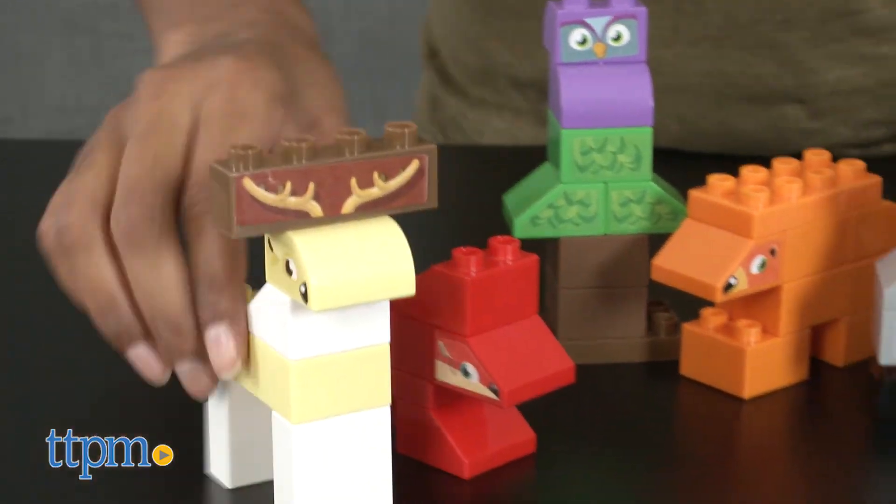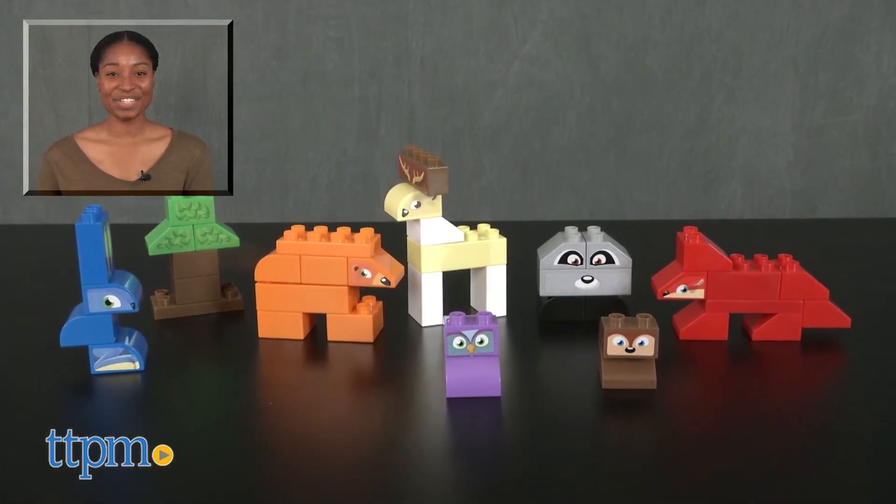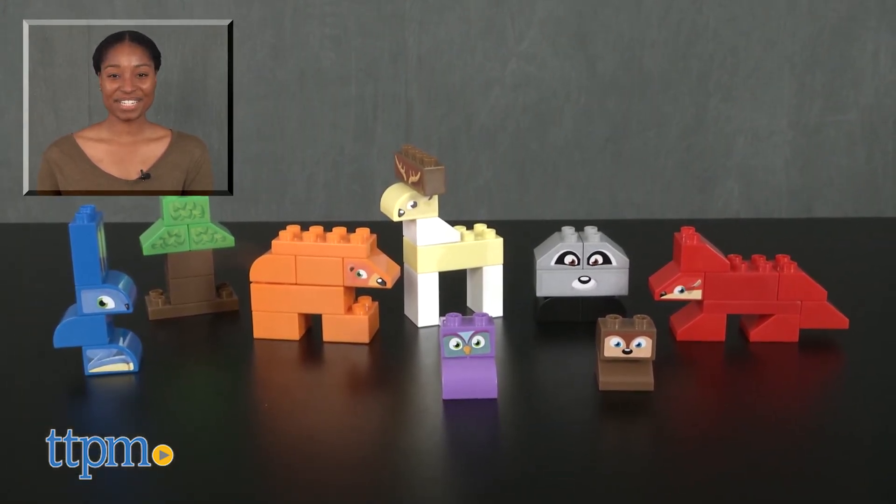Forest friends forever! For more on this toy, including current pricing and where to buy, find us at TTPM or subscribe to our YouTube channels for more great toy reviews every day.